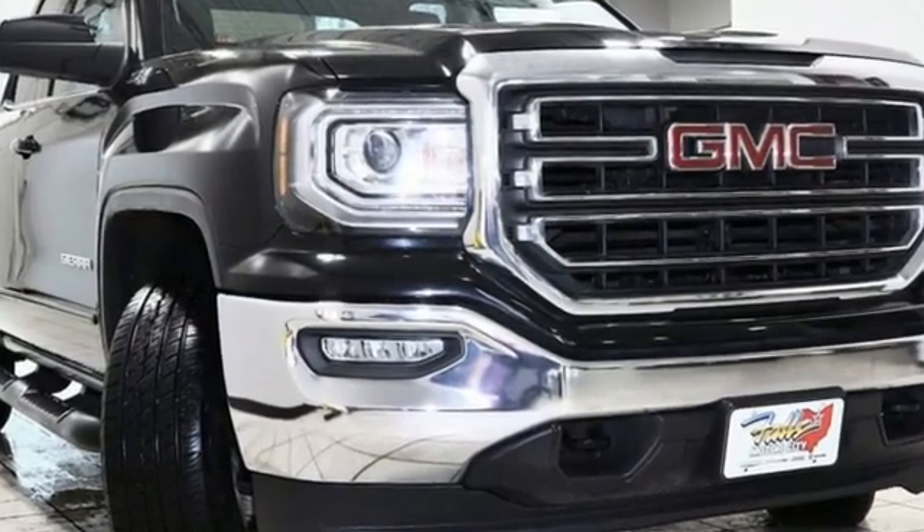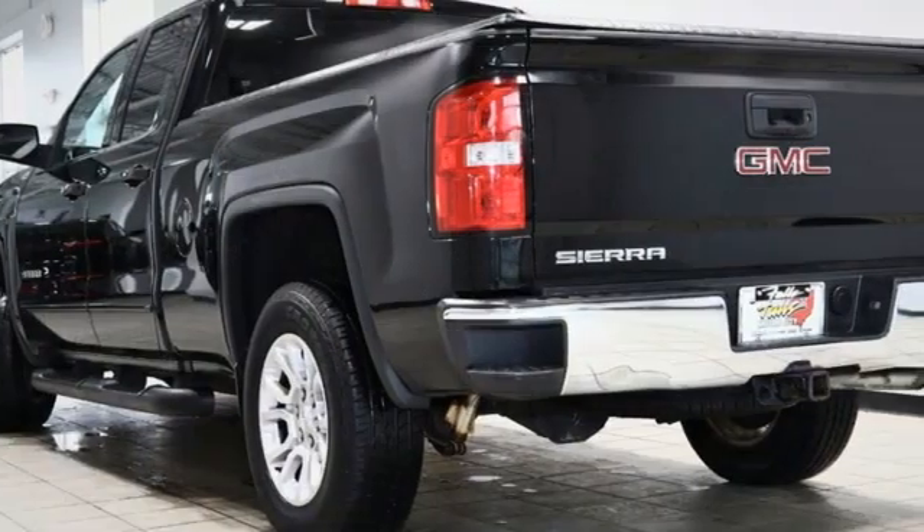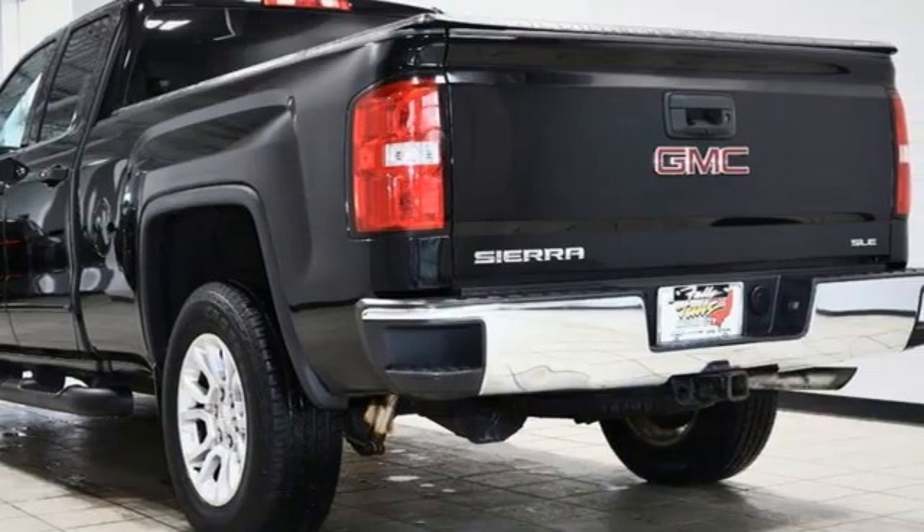GMC — it's not just a vehicle. It's a professional-grade tool. See it for yourself when you take it for a test drive.